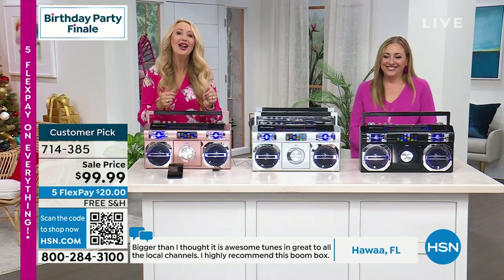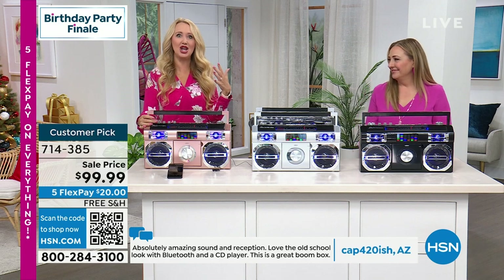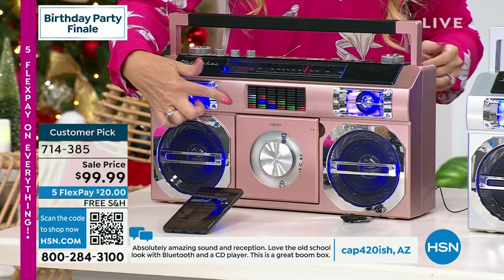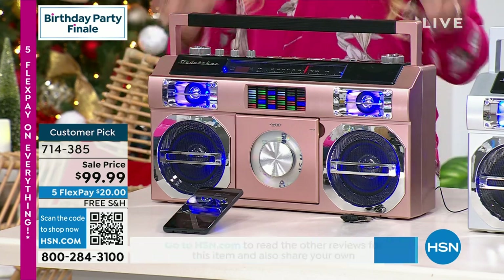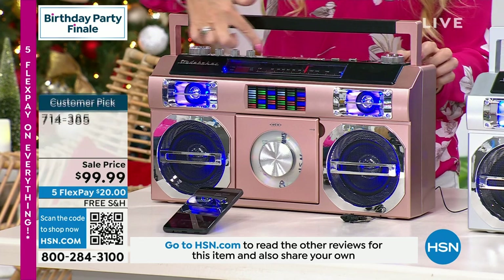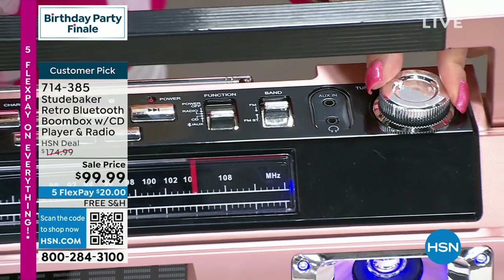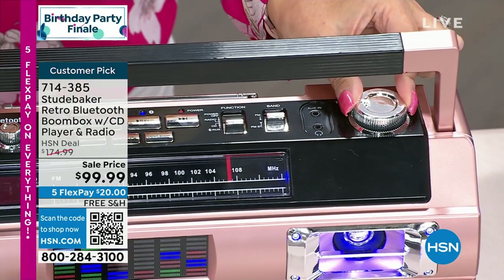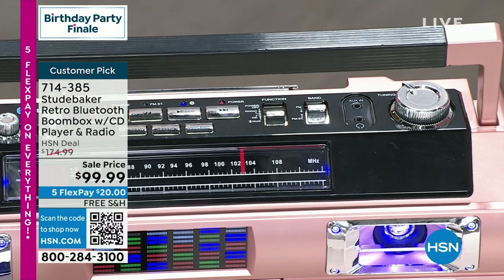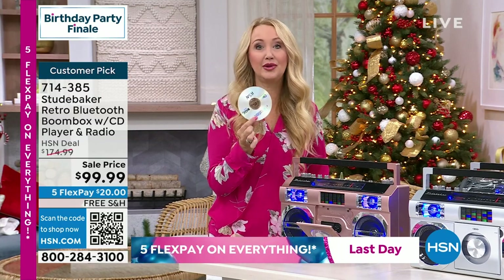This item has some of the most amazing incredible features and sound quality from Studebaker — our number one top musical brand at HSN. This is our number one boom box in the lineup. Listen to that sound quality — 10 watts, and I'm not even halfway up to full volume. It is bold, rich sound. There's no way you can turn this on and start listening to music and not have a great time.